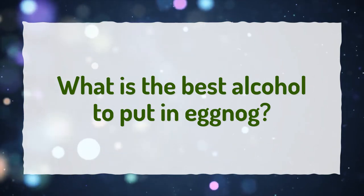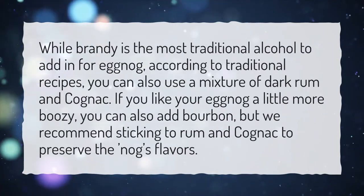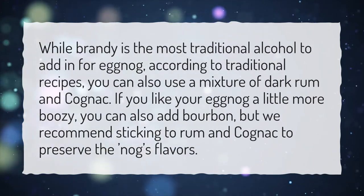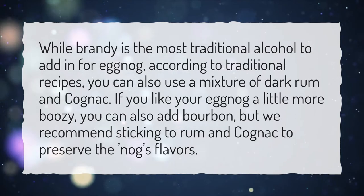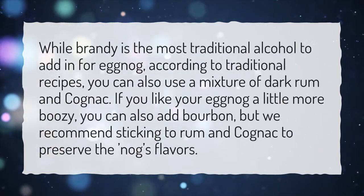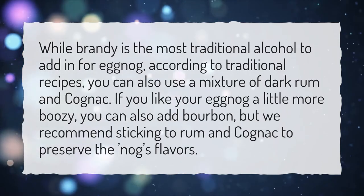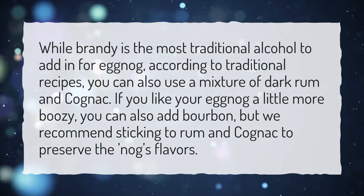What is the best alcohol to put in eggnog? While brandy is the most traditional alcohol to add in for eggnog, according to traditional recipes, you can also use a mixture of dark rum and cognac. If you like your eggnog a little more boozy, you can also add bourbon, but we recommend sticking to rum and cognac to preserve the nog's flavors.